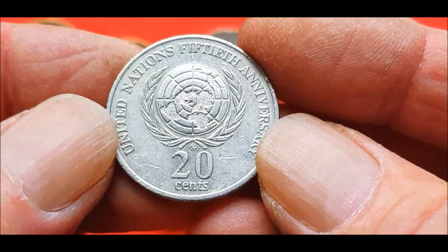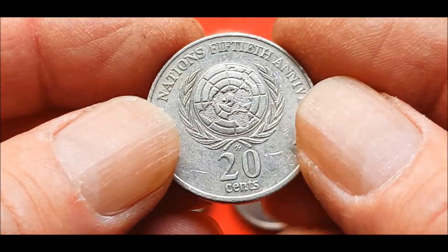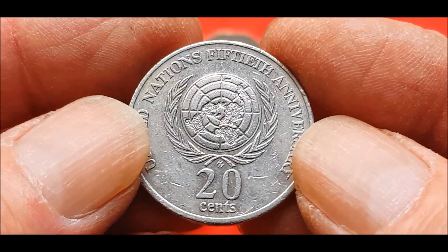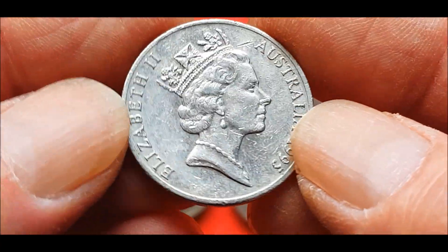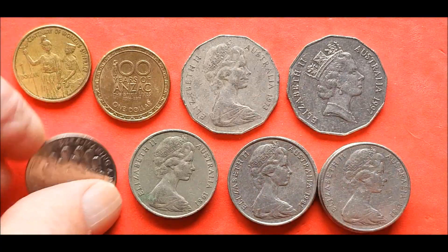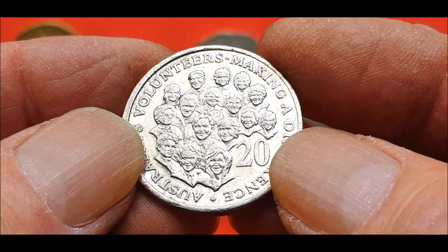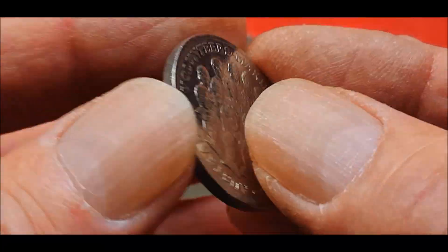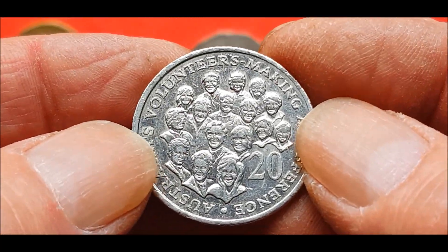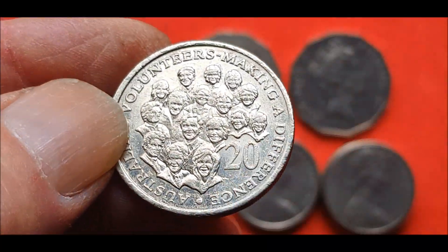We got a 1995 United Nations 50 cent - nice, I think these are around 4.6 to 4.7 million. Don't come across them too often either. Then one of my favorite coins - I love it so much. Working hands are really good. The 2003 Volunteers - they're around seven and a half million I think.